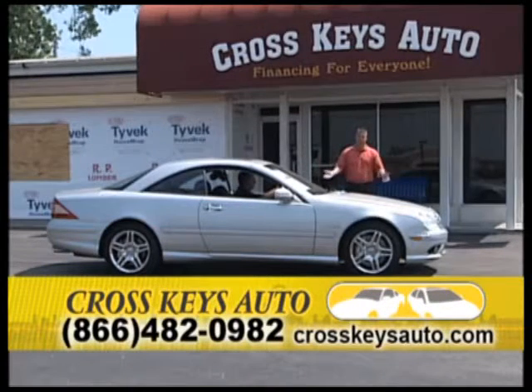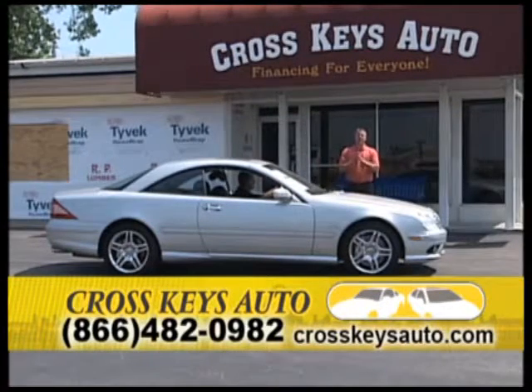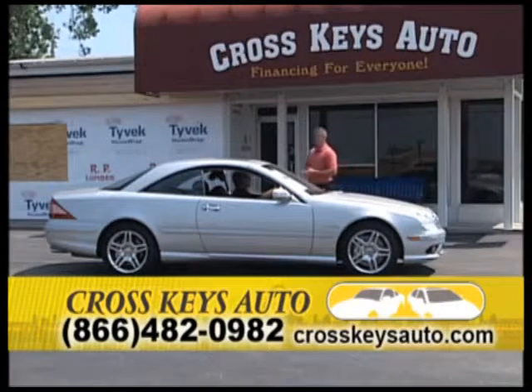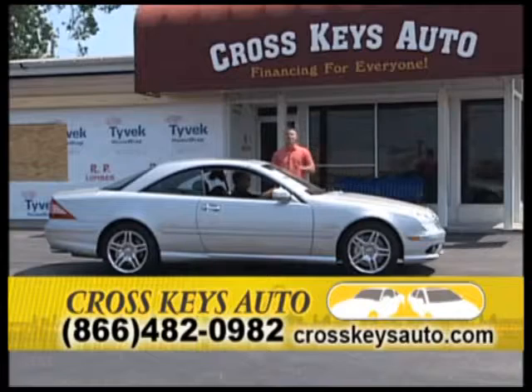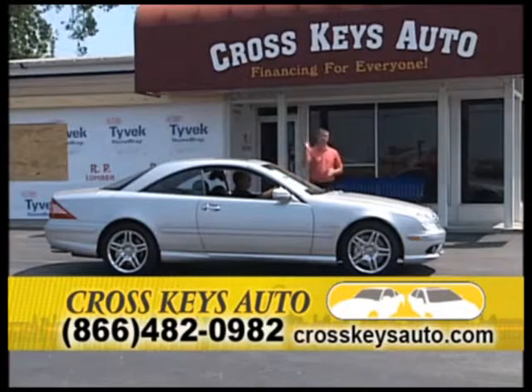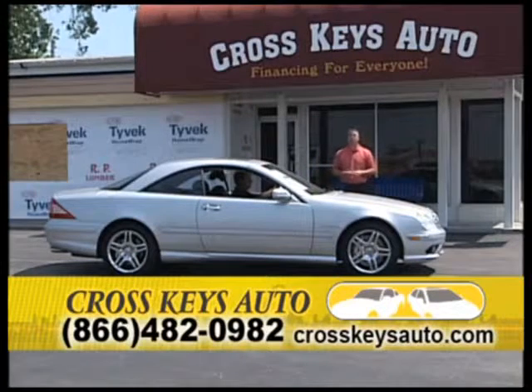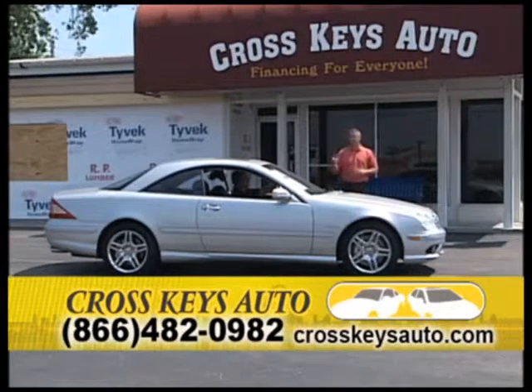If you have a trade, bring it in — we take trades on our vehicles. We're going to make it the easiest process you've ever been through. We had a gentleman come in last Saturday and he was in and out of here in 15 minutes. He bought an MKZ. Send us all your business, and we have a good referral program too.